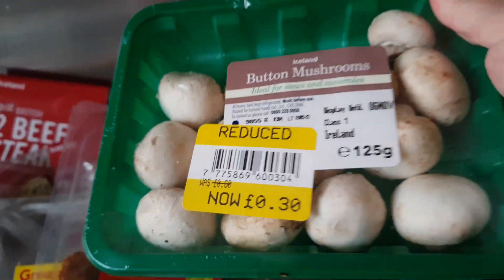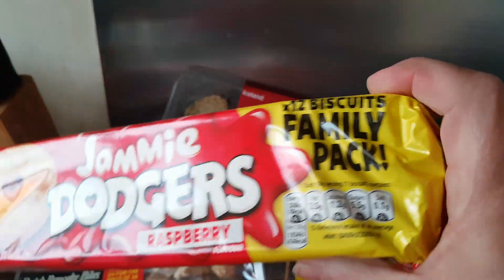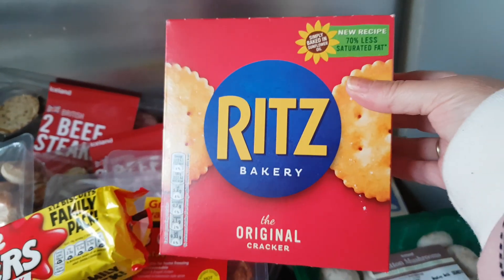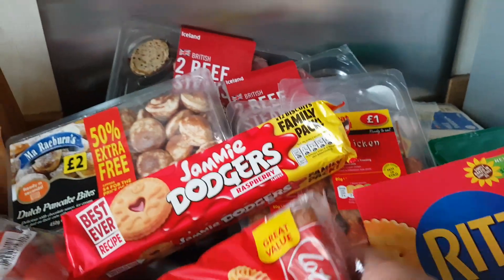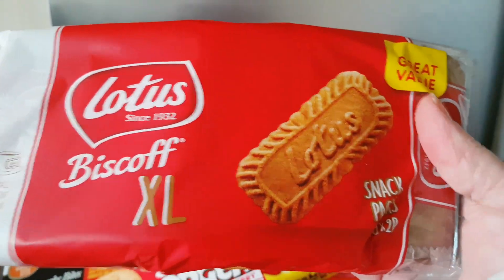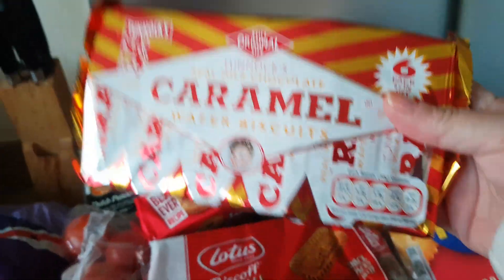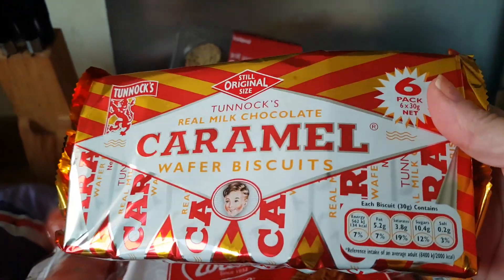And I like to have a mushroom toasty — I did a video on that once. Jammy Dodgers family pack, they go down. Some Ritz crackers, love them, just to munch on them. The new thing in my house, gorgeous, so nice — I get them now every week. And I've got these as well, caramel wafers. They're yummy.